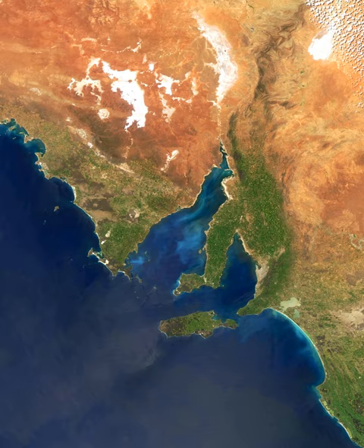Gulf St. Vincent is a large inlet of water on the southern coast of Australia, in the state of South Australia. It is bordered by York Peninsula on its west, the mainland and Fleurieu Peninsula to its east, with its entrance being a line from Trowbridge Point on York Peninsula to Cape Jervis on Fleurieu Peninsula. Adelaide, the South Australian capital, lies midway along the Gulf's east coast.